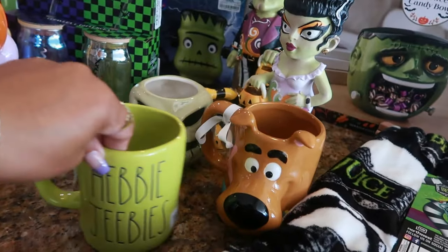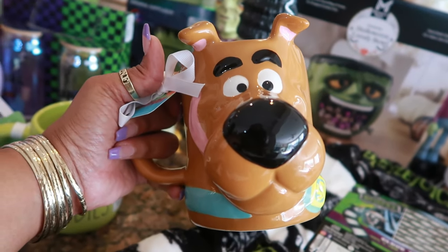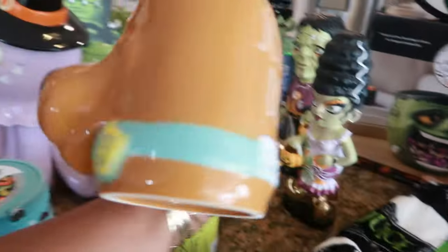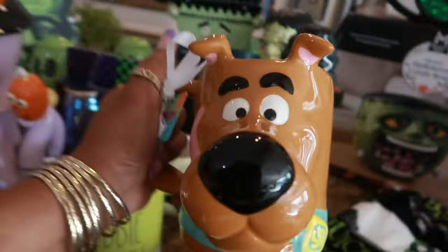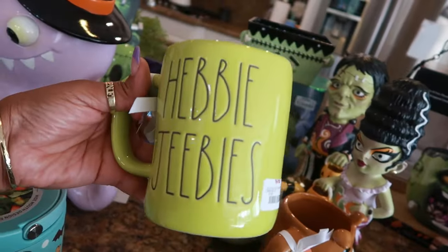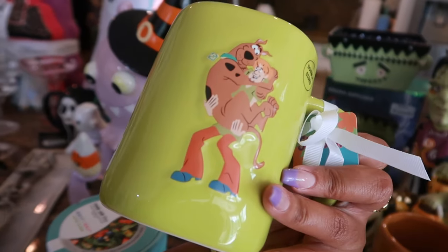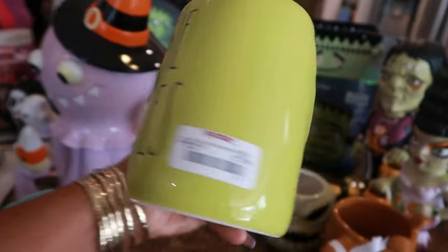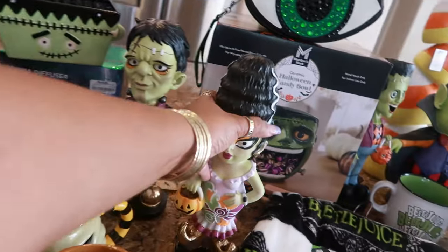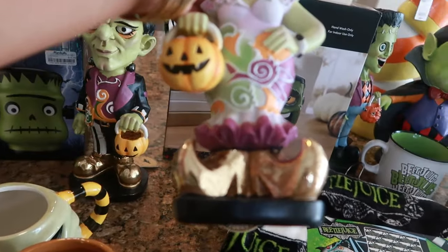I found the Oogie Boogie for ten dollars at HomeGoods. I'm an old-school lover and love Scooby-Doo, so when I saw this cup I said yes — I already have the Scooby-Doo canister that you guys gifted me. When I saw this cup I needed it — thirteen dollars. Then on another trip I found the Heebie-Jeebies one — you know how they used to say heebie-jeebies — eight dollars for this one. I love the green, so now I have two Scooby-Doo cups.